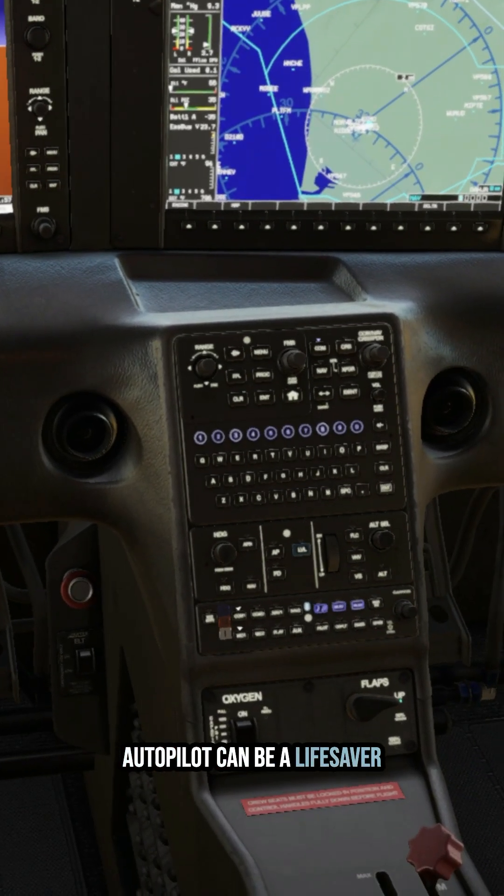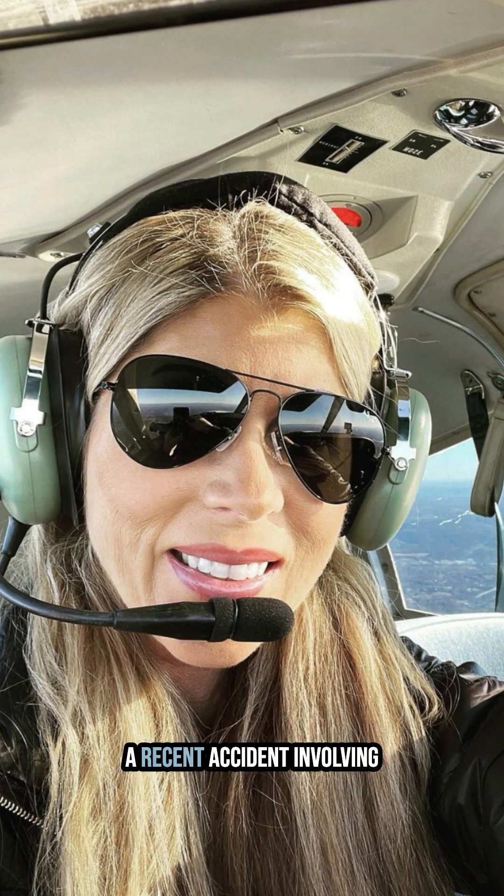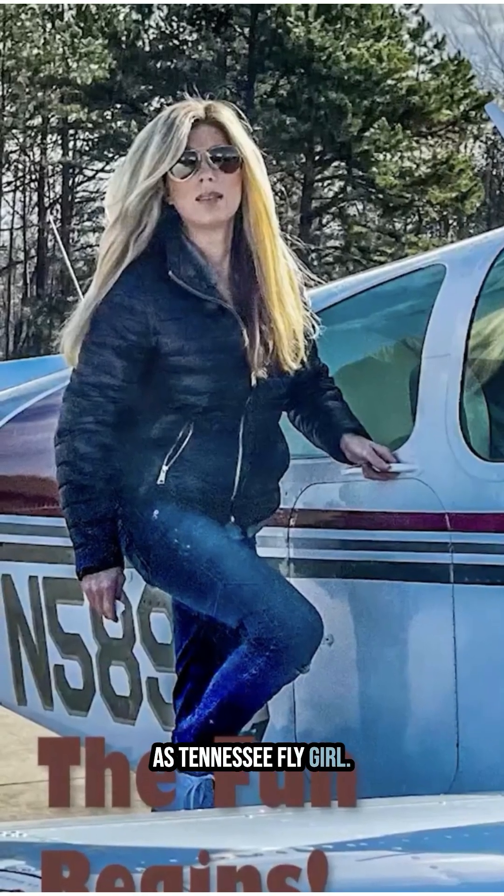Autopilot can be a lifesaver until something goes wrong. Today's lesson takes us to a recent accident involving Jenny Blaylock, known as Tennessee Fly Girl.